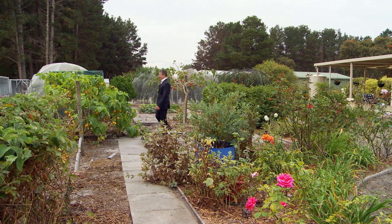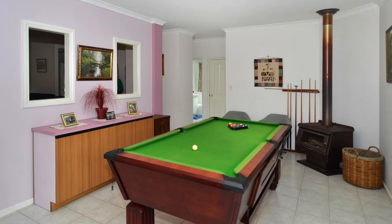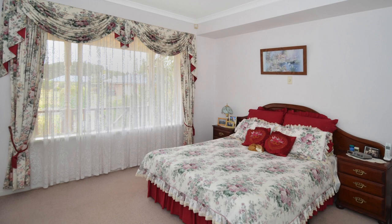This well-presented semi open plan home rests on a huge 2,334 square metre block. The family-friendly design encompasses a large formal lounge as well as an additional second living area, dining, and a spacious kitchen with ample bench and cupboard space and garage access.